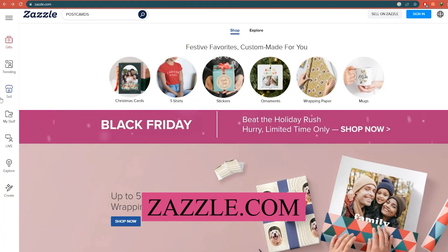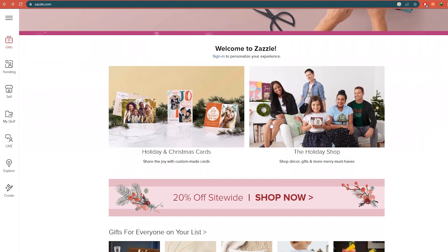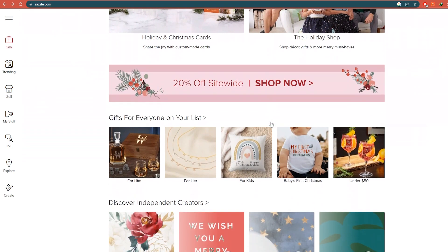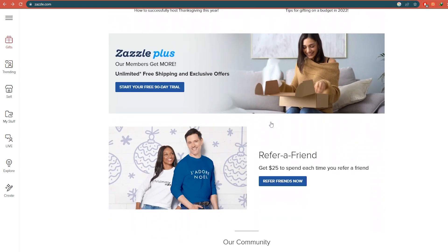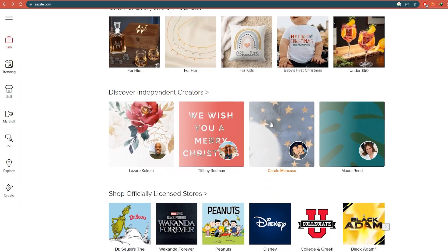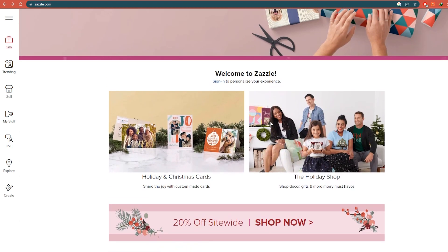To get started, go to zazzle.com. You can create free designs on this website for products like yard signs, fabric, mugs, stickers, and postcards, which you can then upload to zazzle.com and sell. The products will be sold on your behalf via this website, enabling you to make money online.